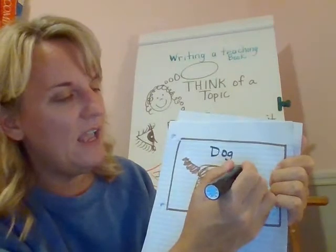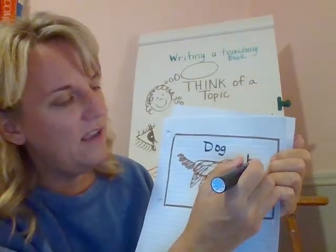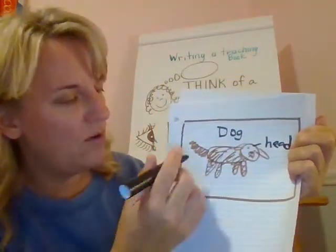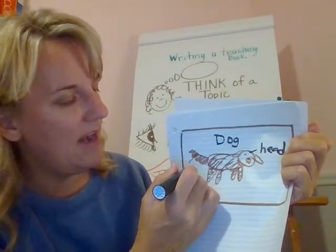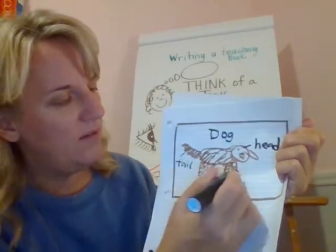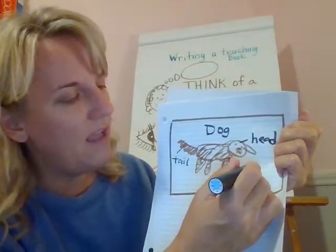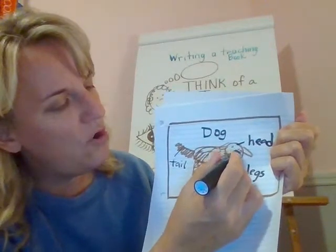Here's her head — that's h-e-d. And then her big fluffy tail — t-a-i-l. And here are her legs, and here's her nose.